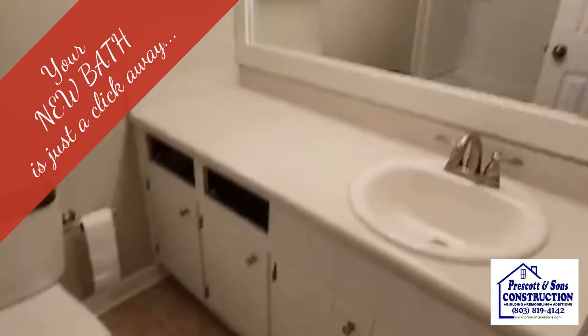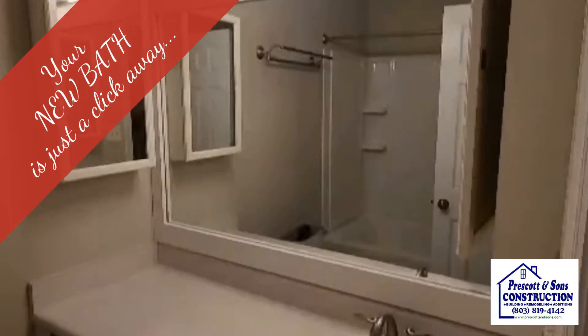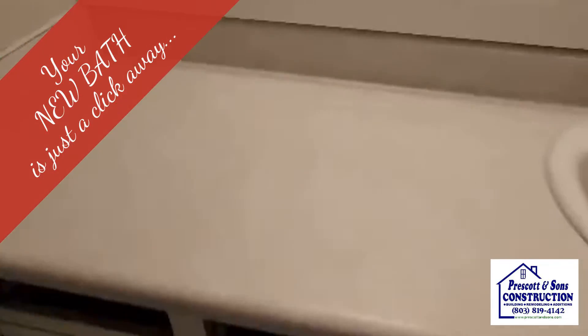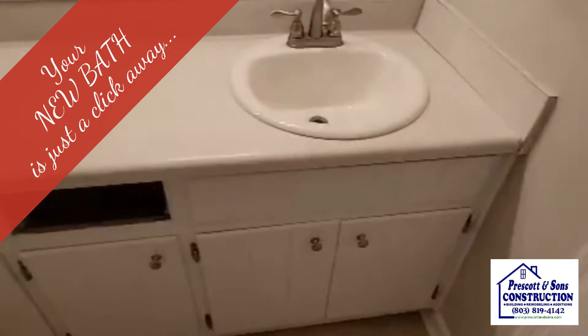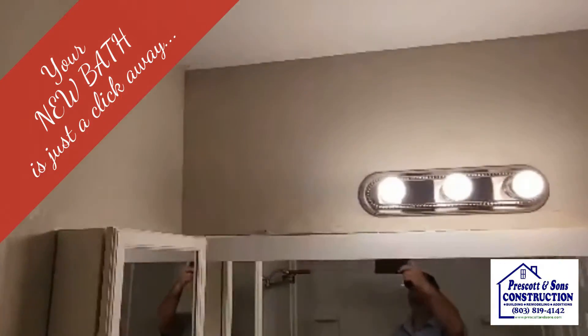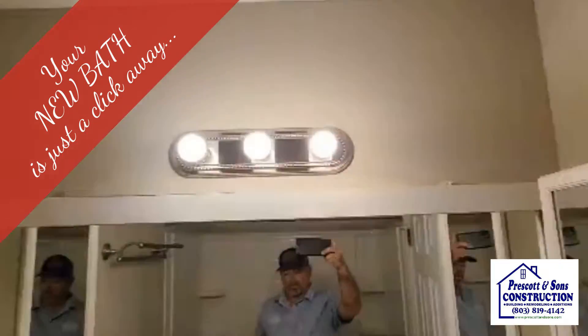It's Monday morning and we are fixing up a demo bathroom. This five-foot vanity is going to become a little 30-inch vanity with a commode shift, and upper linen cabinets going across the top.